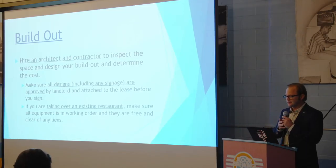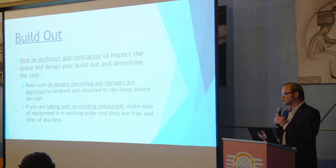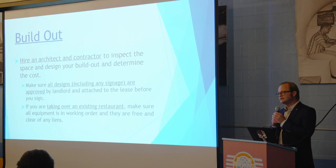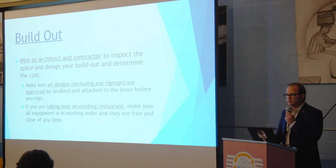The next step is your build-out. You really need to hire an architect and a contractor, and make sure you go to the space with both of them. Do an actual design of your build-out and your layout, and specifically attach that to the lease. Because once you attach it, the landlord has approved it and you can't have a problem later on.